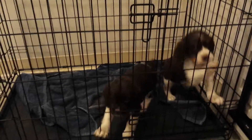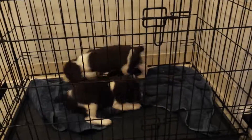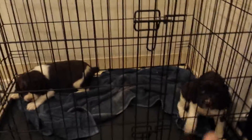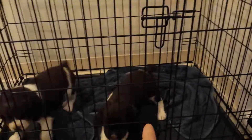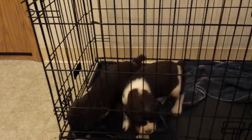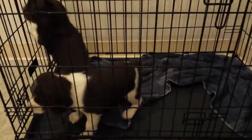We're down to the wire here. We've got one male and one female puppy that are still available. This predominantly liver one is the female — she has real predominantly liver markings on her. And then this guy here is the male.